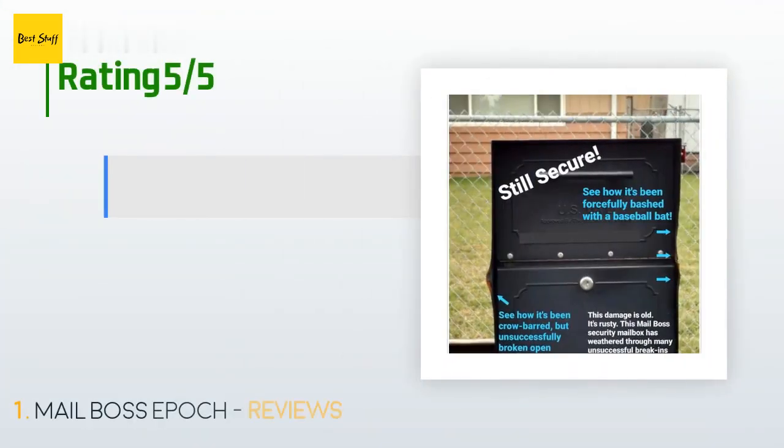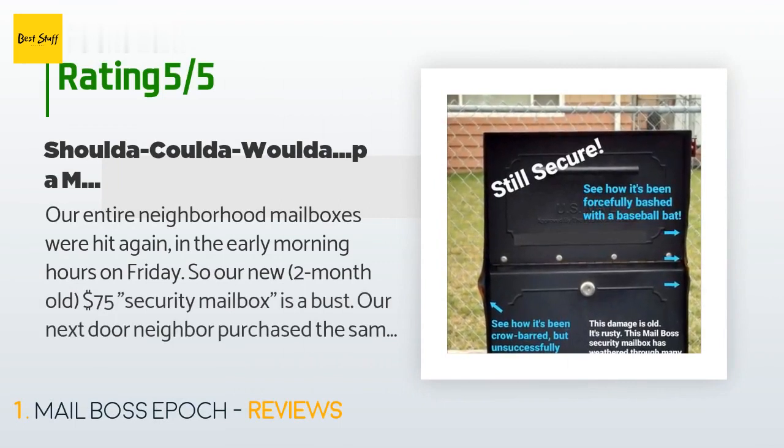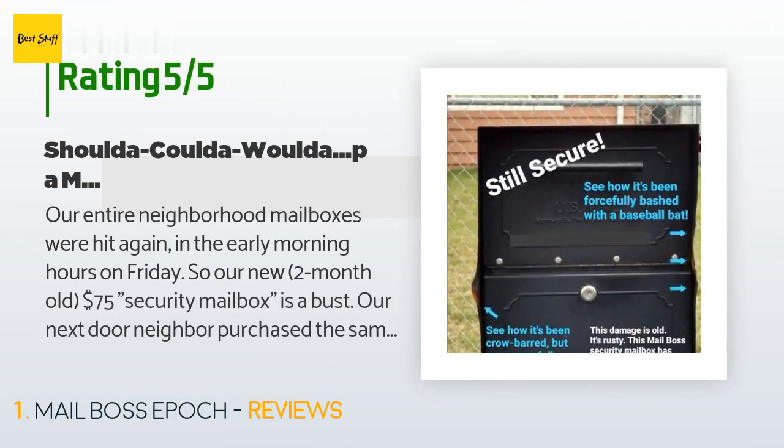There are 594 customers who have reviewed this product, with an average rating of 4.6 stars. A customer said: our entire neighborhood's mailboxes were hit again in the early morning hours on Friday. Our two-month-old $75 security mailbox was a bust — our next door neighbor's was broken entirely open with a crowbar. We then purchased a Mail Boss. Our elderly neighbor across the street has had a Mail Boss for a couple of years and his mailbox didn't suffer a break-in like ours did.